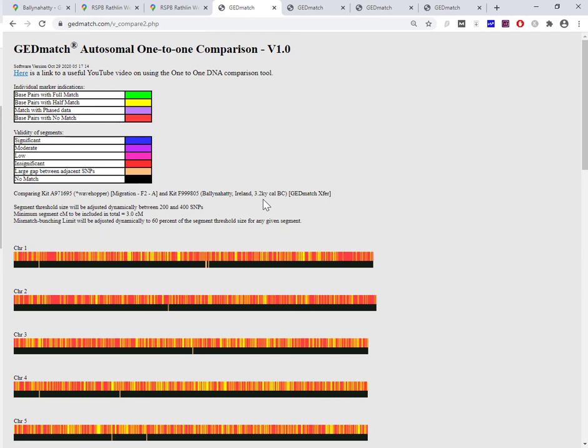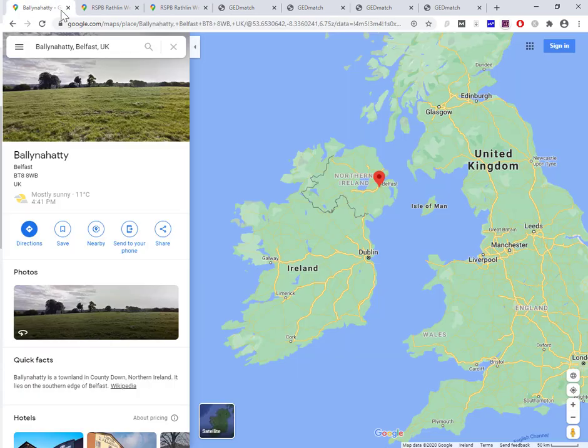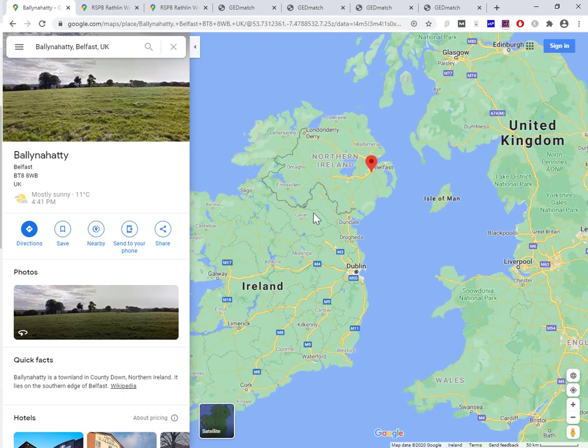Just to sum up in terms of my own comparisons and a little bit of context on my DNA — coming back to the map, here's Ballinahatty and that is Northern Ireland. My maternal heritage goes back many many generations in this area. Ancestry, when it does my ethnicity estimate, pinpoints my Irish heritage right down to here, so it's possible that plays a part in what I'm seeing.